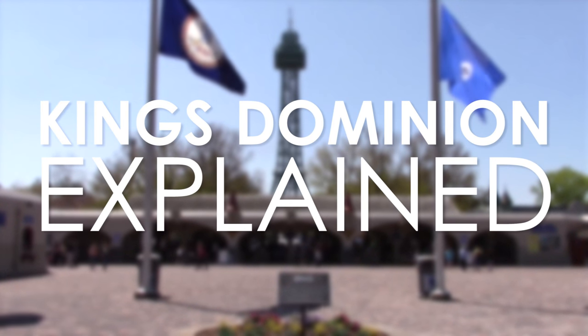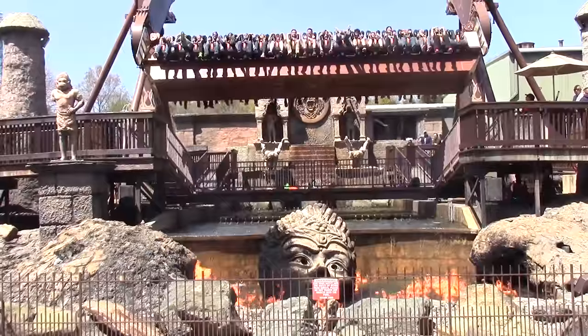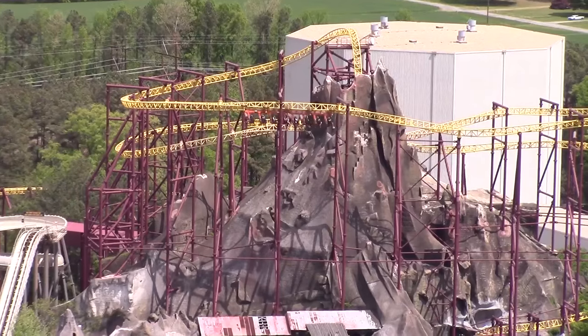Kings Dominion, Explained, Part 1. Kings Dominion is a large theme park home to over 60 different rides, shows and attractions in Doswell, Virginia, USA.